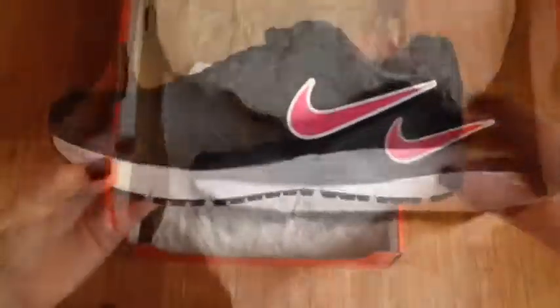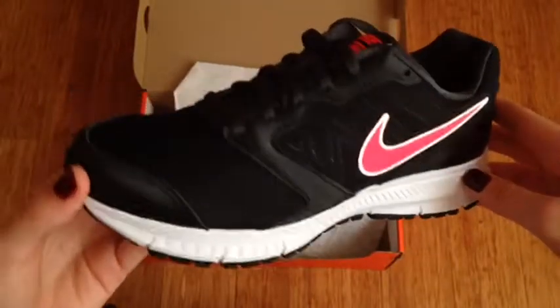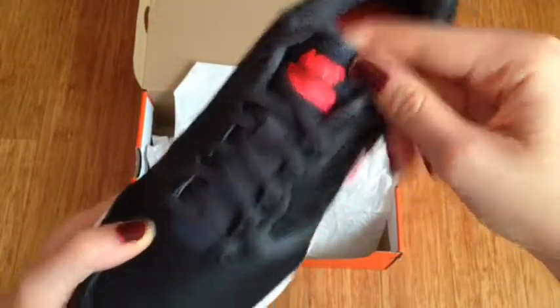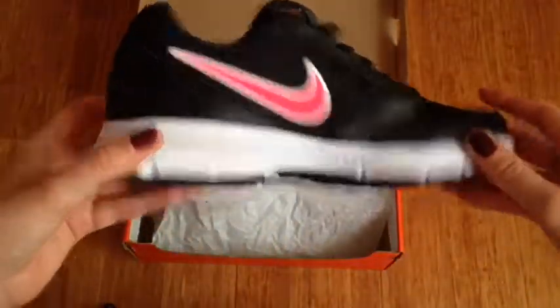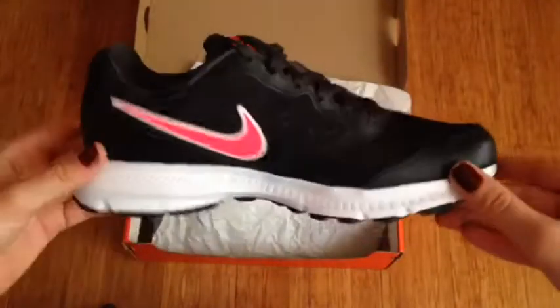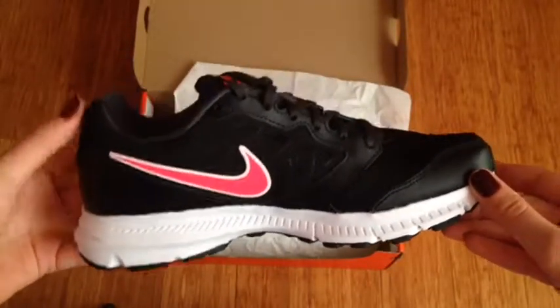This is a box from Kohl's. It's a pair of Nike Downshifter sneakers for my mom. She ordered these and got them for $29. They are in the color black with the logo in coral. They're really nice, have a bit of a heel to them, and are a little heavier than the lightweight models, but still very nice and well constructed.